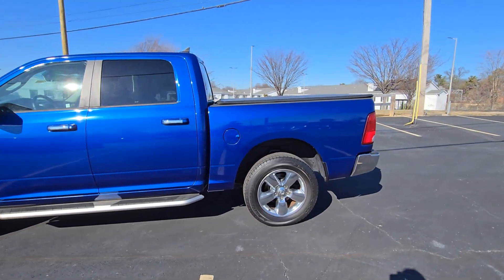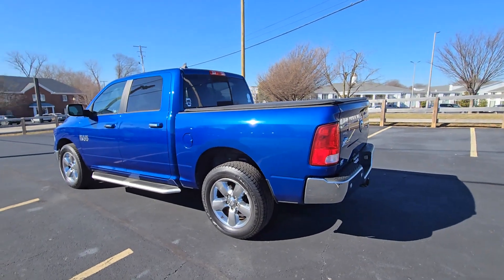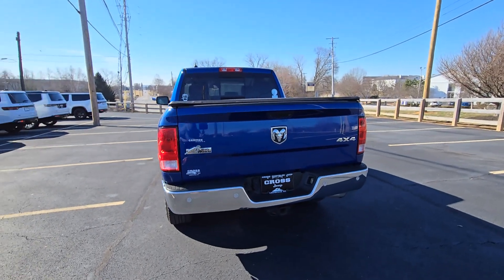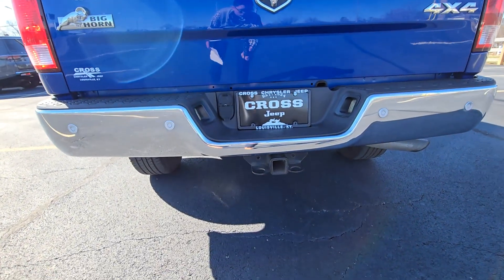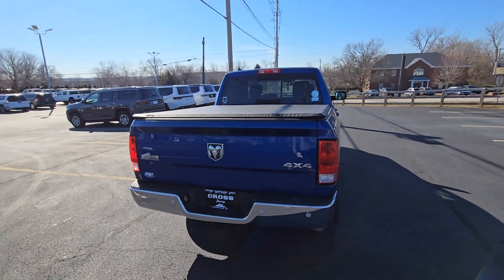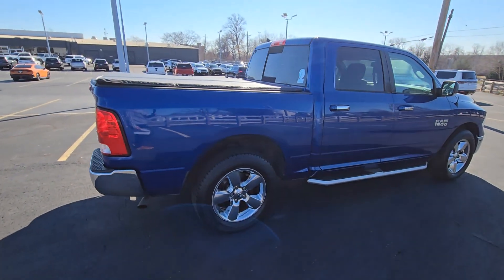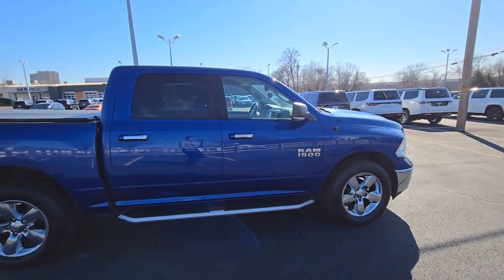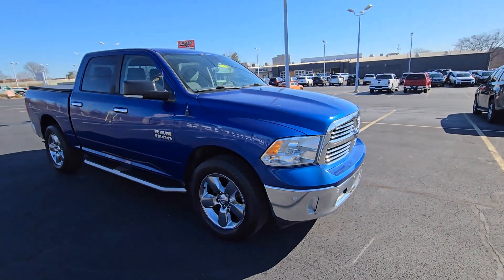A quick walk around of the exterior. It has a tow package with a Class 4 receiver, and a cover for the truck bed. The other side looks very sharp as well. This was a local trade-in, and all in all you're probably not going to find a better condition 2016 Ram with this low miles.